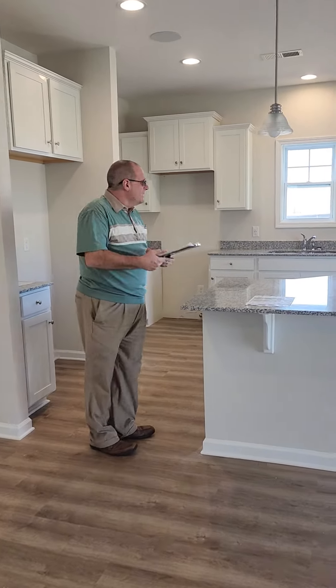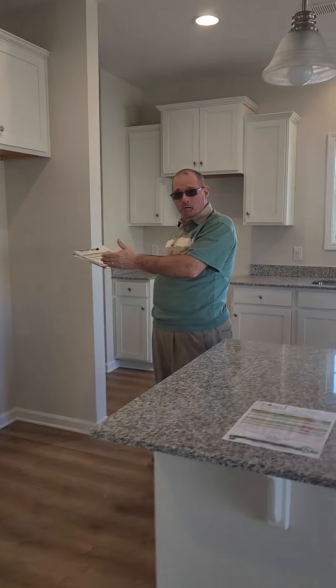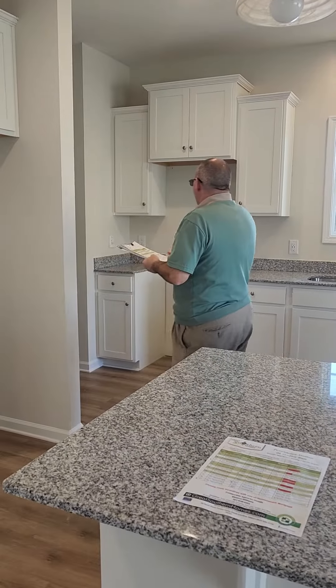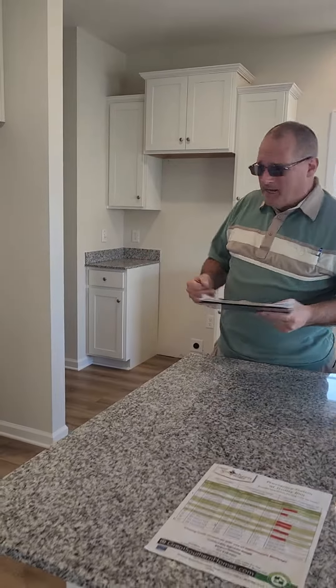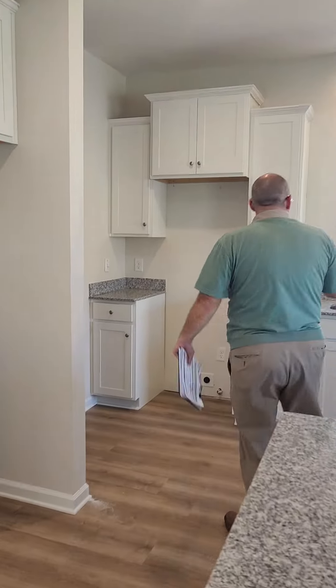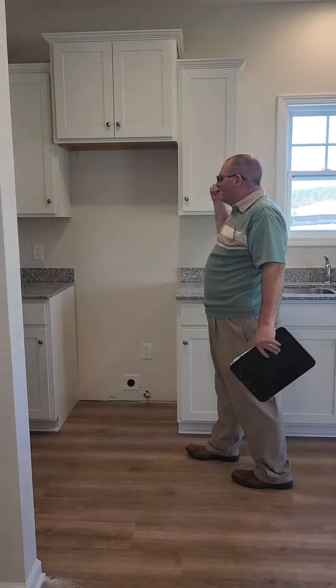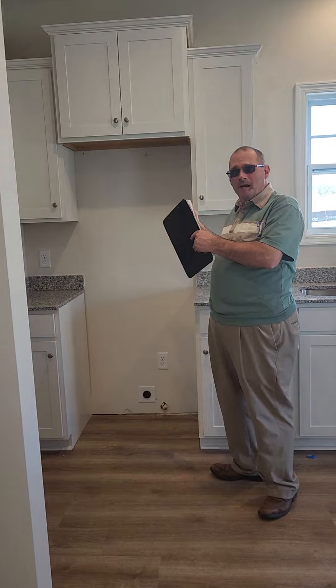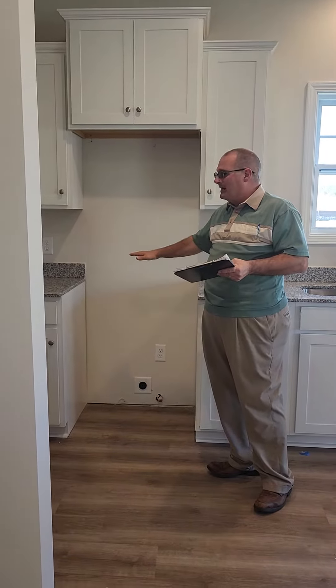The home does not come with a refrigerator, but it can be upgraded — the refrigerator is $999. And over here you have the sink, the dishwasher, the stove, and the microwave.